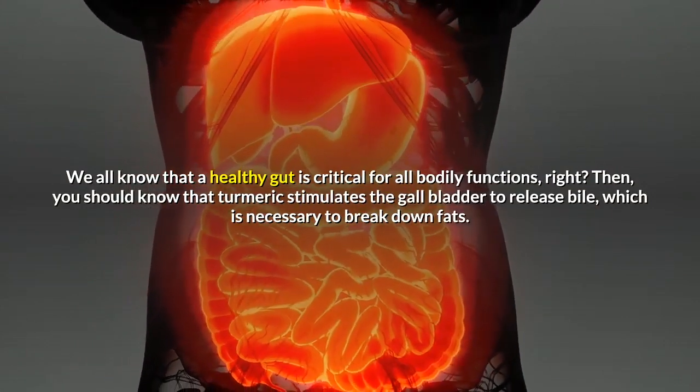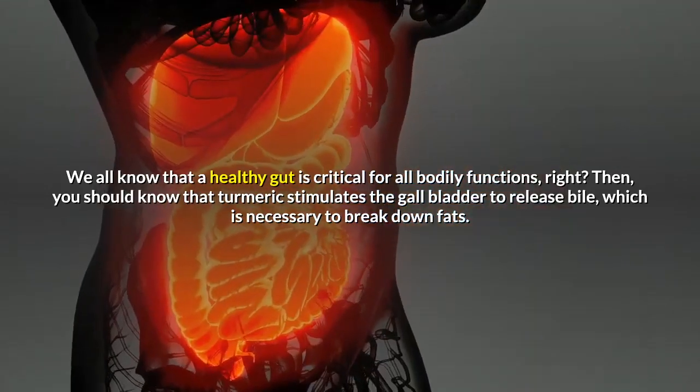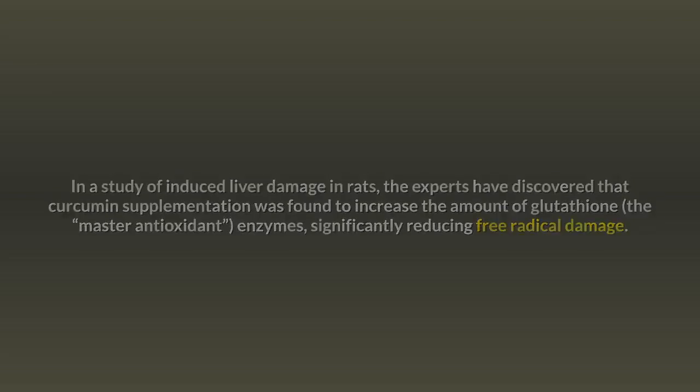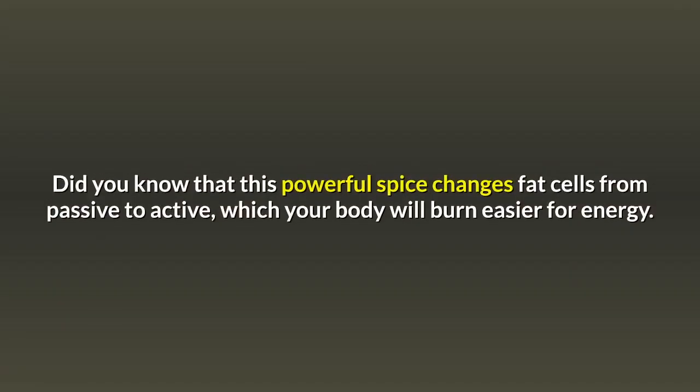Turmeric stimulates the gallbladder to release bile, which is necessary to break down fats. As a liver detoxifier, in a study of induced liver damage in rats, experts discovered that curcumin supplementation increased the amount of glutathione enzymes, significantly reducing free radical damage. Turmeric also regulates metabolism and weight management — this powerful spice changes fat cells from passive to active, which your body will burn easier for energy.